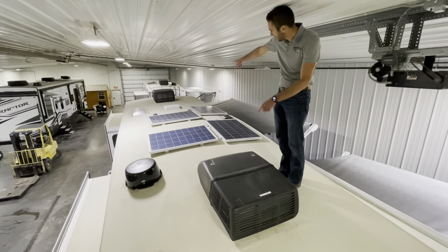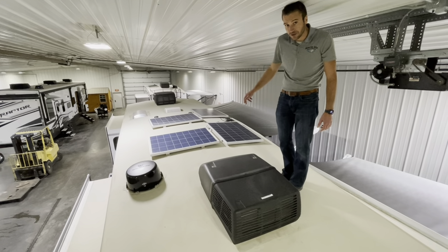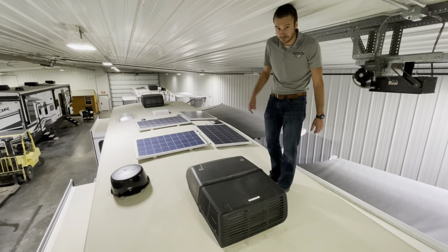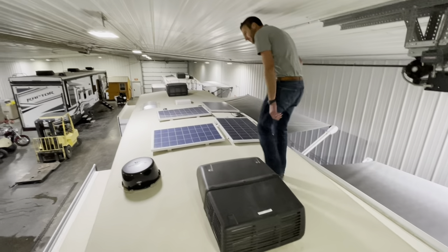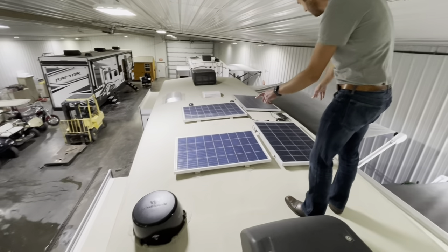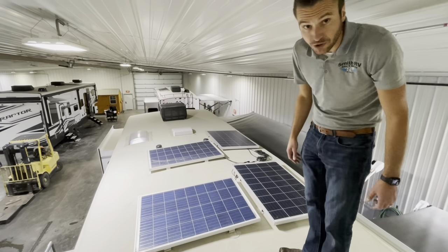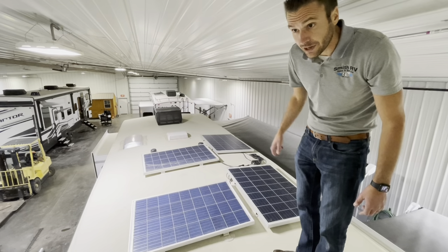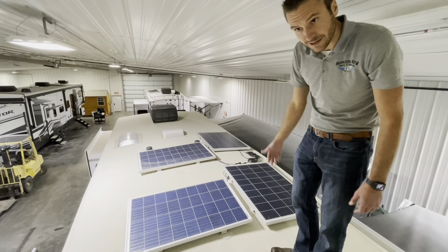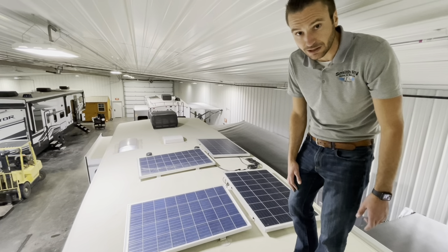Moving on, we have dual 15,000 BTU Coleman Mach air conditioners run through the whisper quiet system — you're not going to hear the roar of a lion, you're just going to get cool. Pretty standard in today's world, a Winegard Air 360 digital TV antenna. And then our Overlander 2 solar package: this thing is set up with 400-watt Go Power solar panels. We can actually add a little bit more solar through the factory 30-amp controller, which also feeds an 1,800-watt built-in inverter.